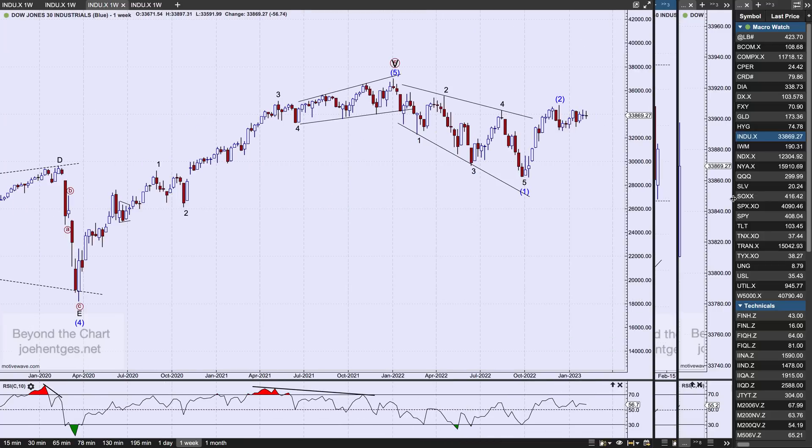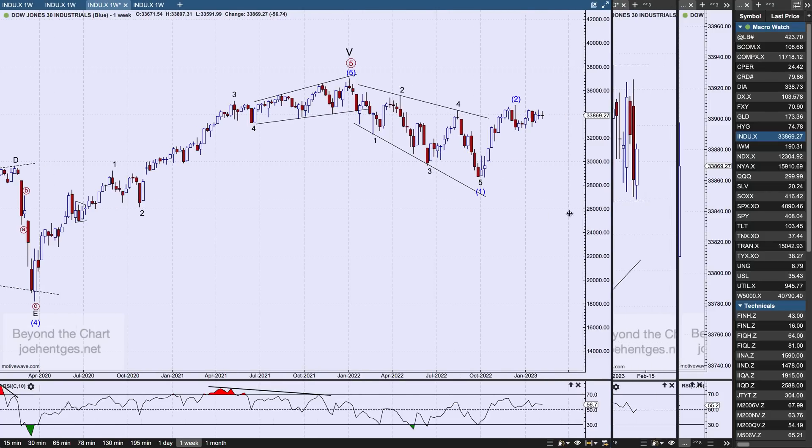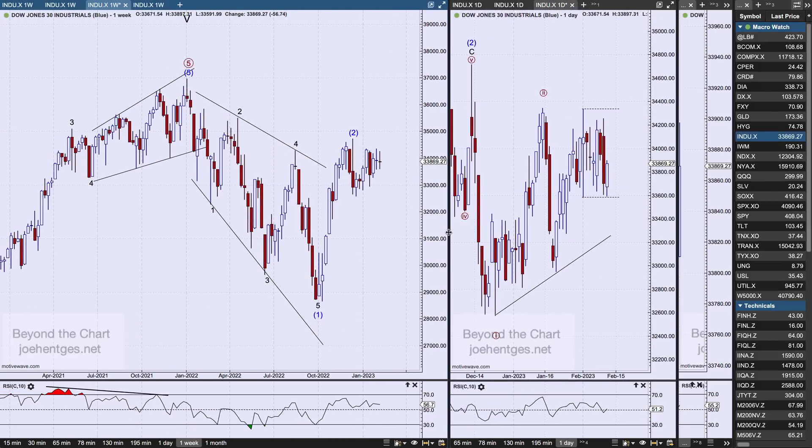What we've done is moved and morphed the wave count so that the October low is intermediate wave 1. Previously I had intermediate wave 1 over at the June low, with some kind of flat going sideways with an ABC. That's still valid — I just don't like it very much. I think this fits the picture and matches much better with what we're doing with the S&P 500. So this is what I'm sticking with.